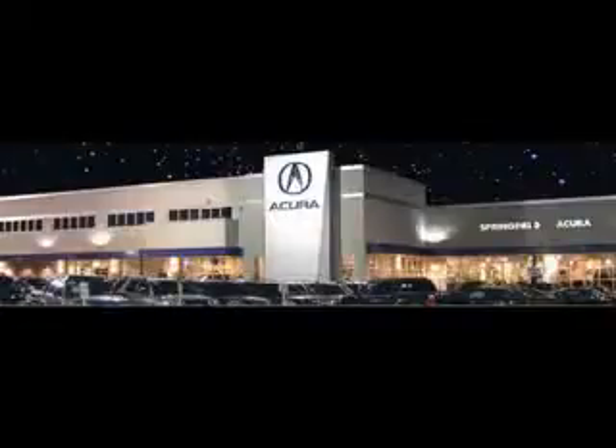We offer guaranteed financing with peace of mind warranties. Come visit us now, where we turn customers into lifetime friends. Have a great day.